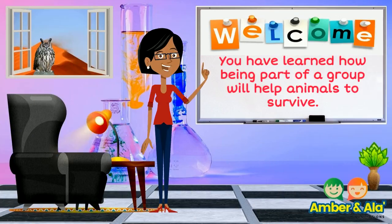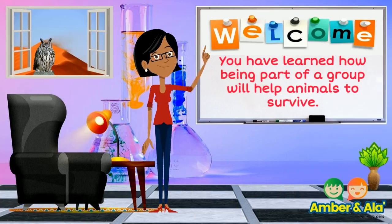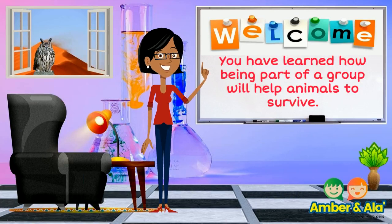You have learned how being part of a group will help animals to survive. Have a great day!